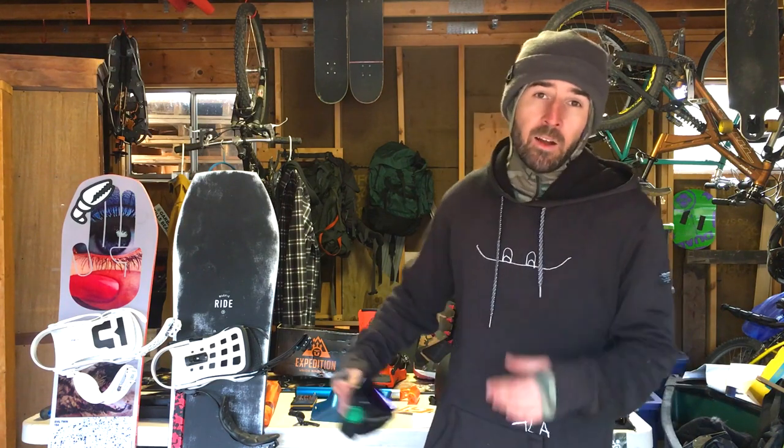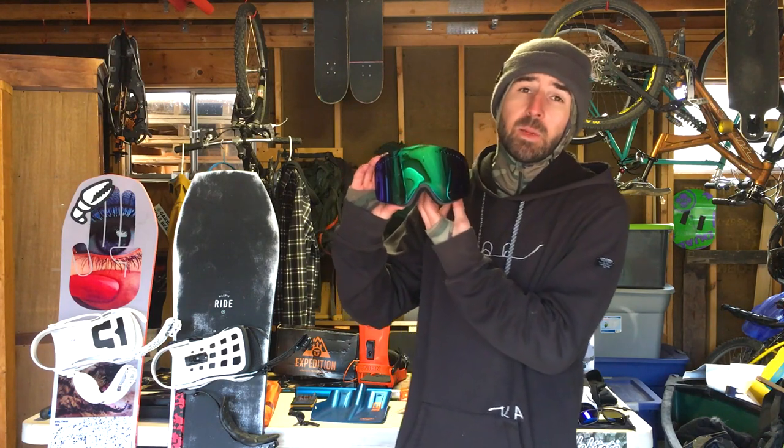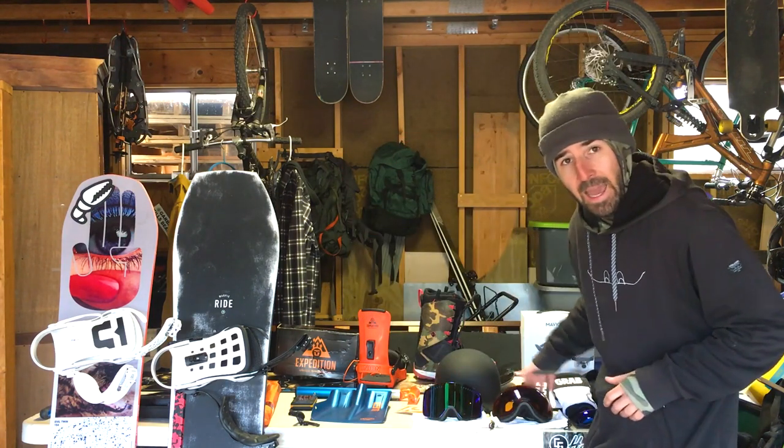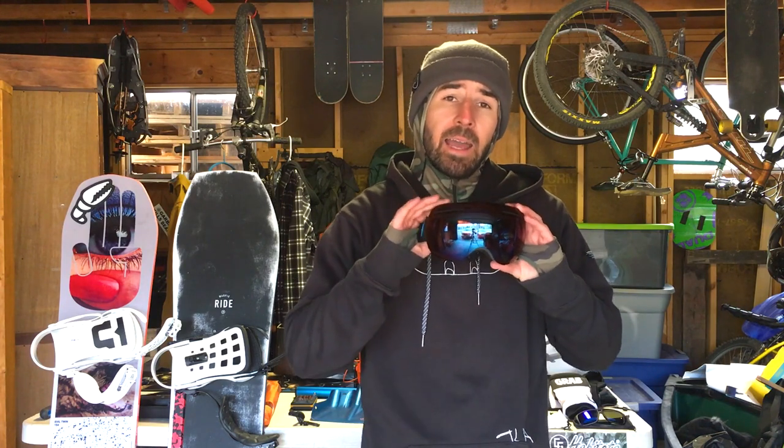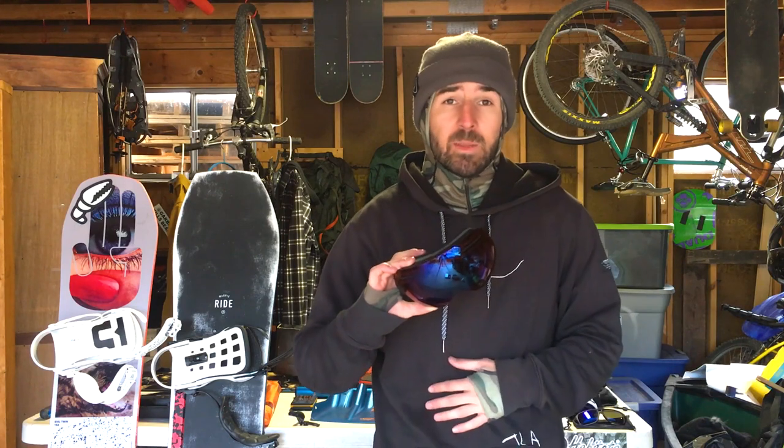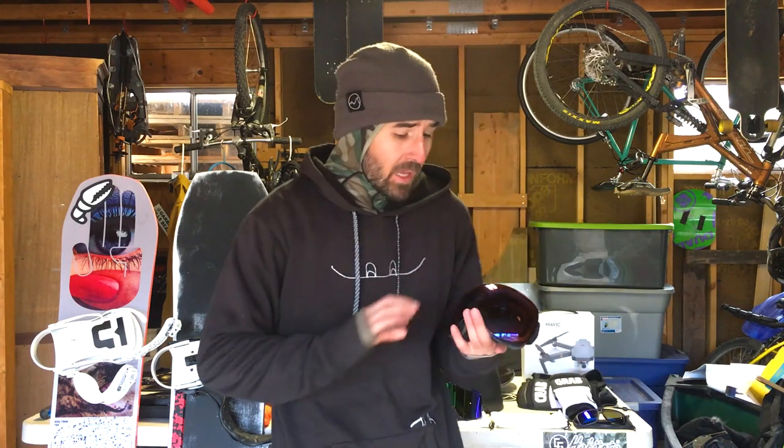For goggles I'm running Dragon — the NFX with a cylindrical lens and the X1 with a spherical lens. The X1 has a bit better optical clarity since it's an injection-molded lens. Both have Dragon's new Luma Lens technology — color optimization similar to Oakley Prism or Smith ChromaPop. My first day with Luma Lens I noticed a huge difference; I'd describe it like color correction on a video but in real life. All Dragon goggles for 2018 come with Luma Lens at no additional cost, plus an extra lens included.